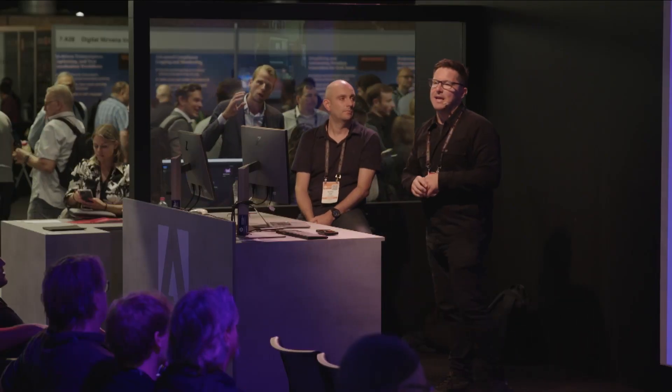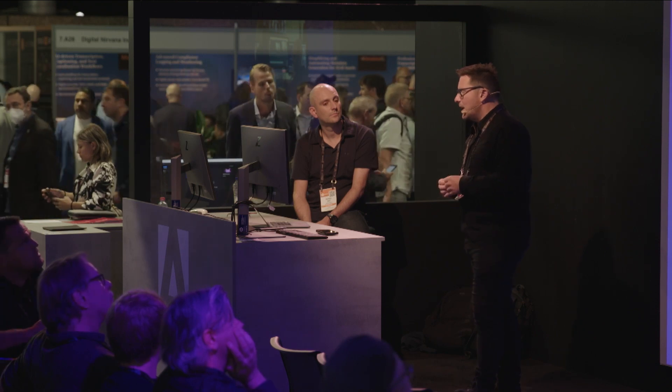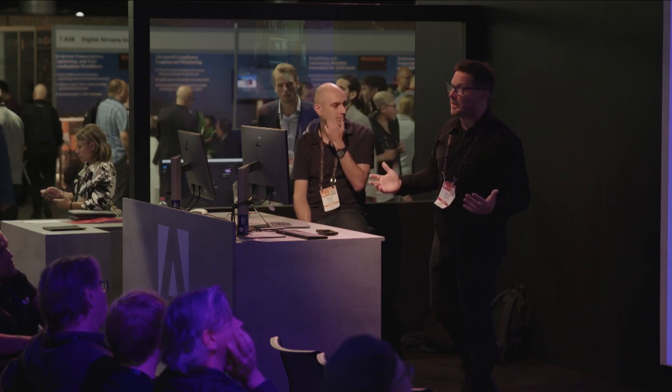What we're going to unpack for you today is how we've developed this within EditCloud, with a case study that we did with an agency based in London called GreenRock, which we have a long affiliation with. Their challenge was they were a post facility based in Soho — a longstanding facility there — but they were at a point where they were bursting at the seams.